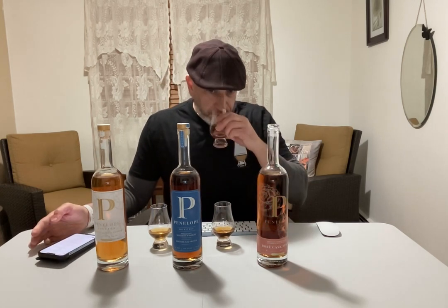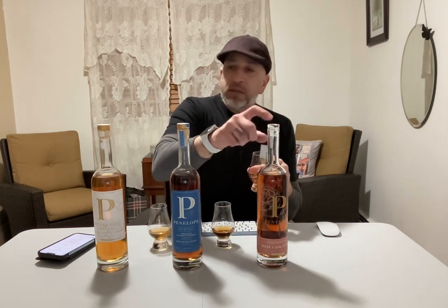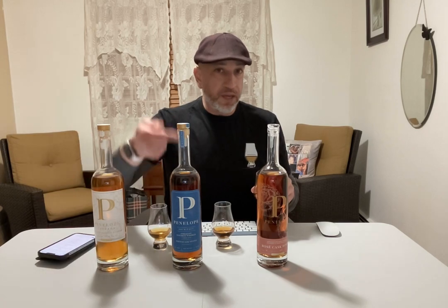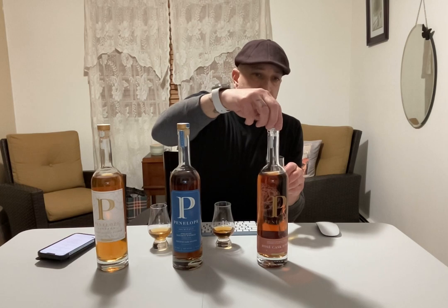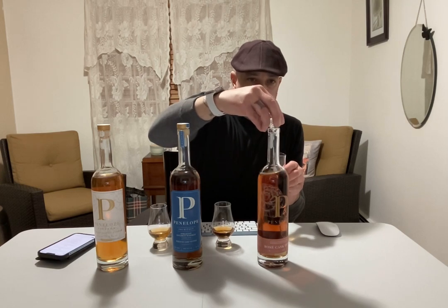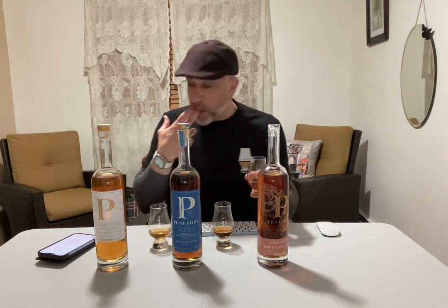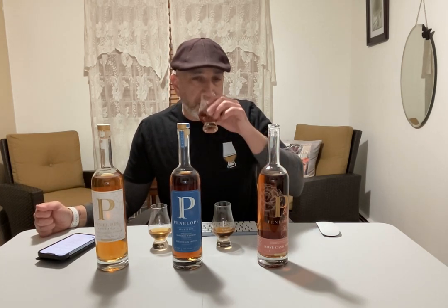I'm going to start with the rosé, which is a bit of an odd choice. All these bottles remind me of bottles of wine — good packaging in a sense. It's a simple 'P' on the label. Interestingly, this one has a glass cork — you can hear that — while the others still have a synthetic cork topper. I wonder why they decided to do that.